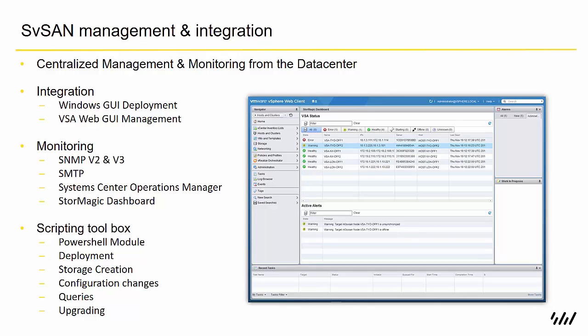The StorMagic dashboard has the same look and feel as vSphere, giving you great visibility of all the clusters you have — simply double-click to bring up the relevant interface. We also have a scripting toolbox so you can do deployments, storage creation, configuration changes, and firmware upgrades all through scripting. That's done through a PowerShell module that integrates with VMware's PowerCLI and Microsoft's PowerShell products.